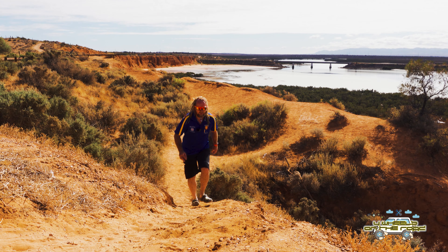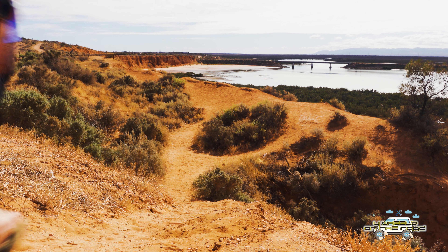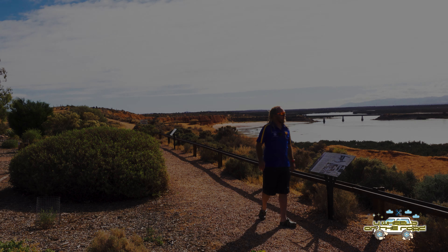All right, well, that's going to wrap things up for us here at Red Cliffs. We're just going to head into town now and check out the area there and see what else is on offer in Port Augusta.